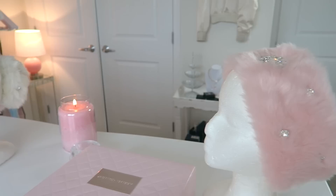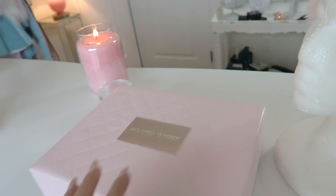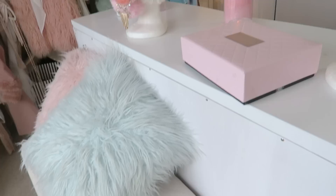I have headpieces on these mannequin heads. I got this idea from Scream Queens — in Chanel's closet she has these mannequin heads with headpieces on them. I made my own Chanel number three earmuffs right here and then I bought these from Etsy. I kept this Ariana Grande box right here because it's just so beautiful and aesthetically pleasing.